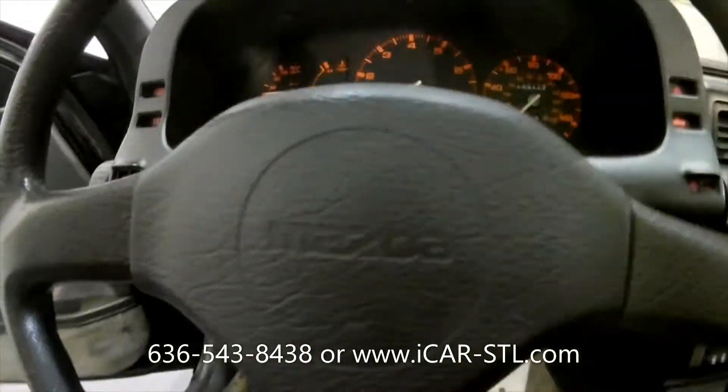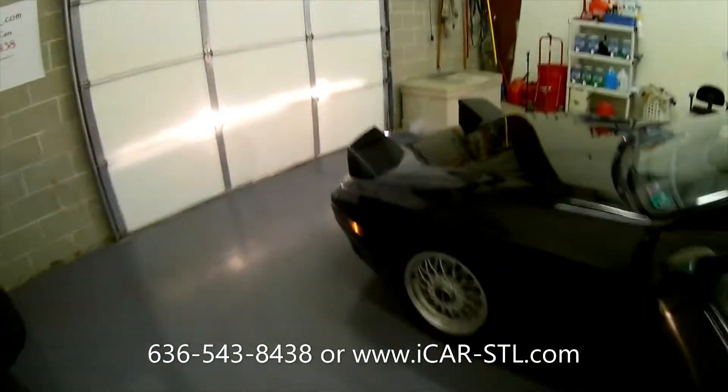Turning on the headlights and flashers — pop-up headlights.